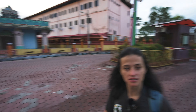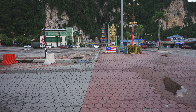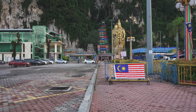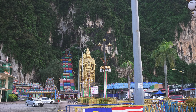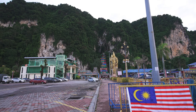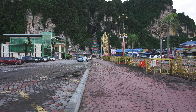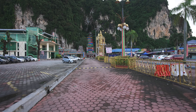Oh my god, this is spectacular! It's literally in the middle of this limestone wall — you can see the cave, the temple inside. Let me do a zoom. This is amazing! We need to dress up properly, as they require appropriate attire since it's a temple.